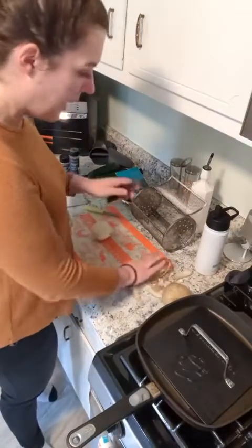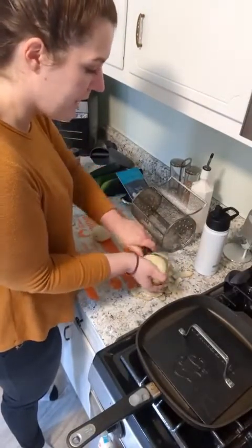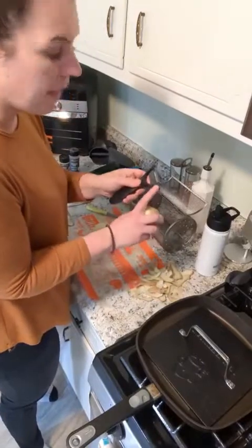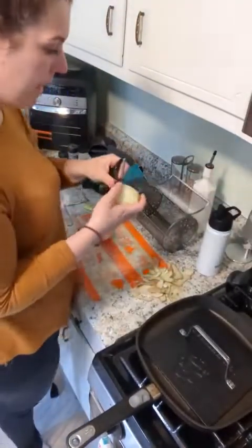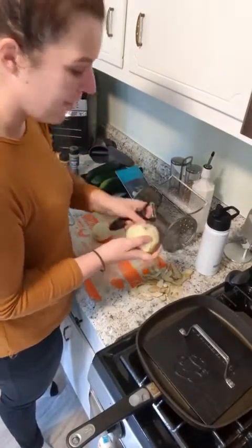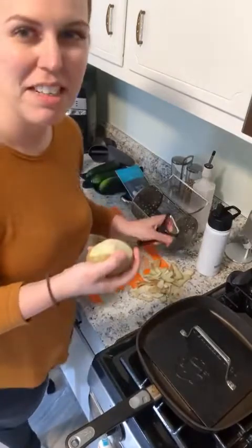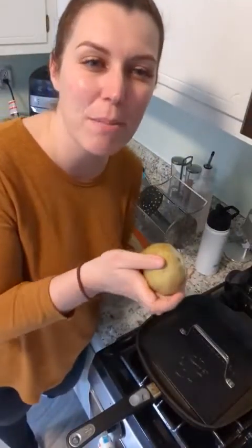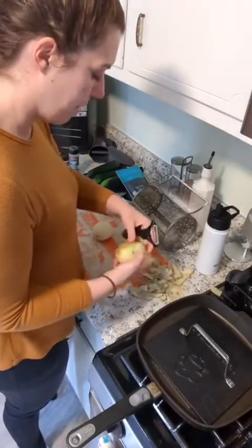The serrated peeler is super powerful and you can use it on peaches and other things too. It has a little hook on top so you can pull out the brown spots on your potatoes — what are those called? Oh, it's the eye! Yes, the eye of the potato. You can just pull that right out with the peeler.